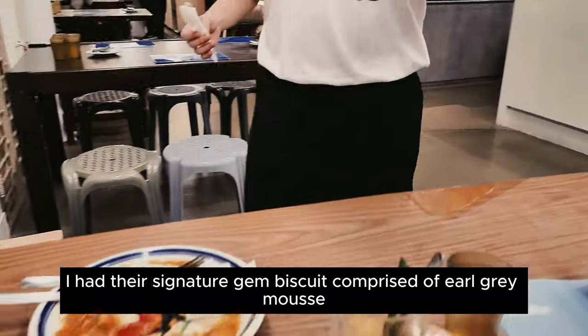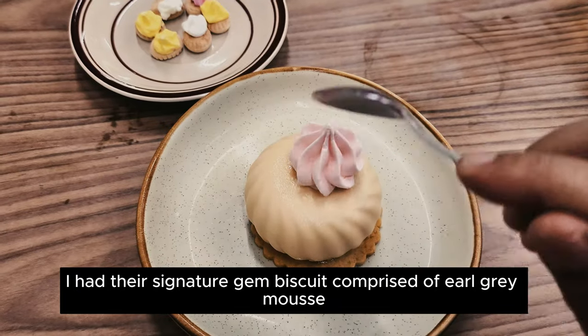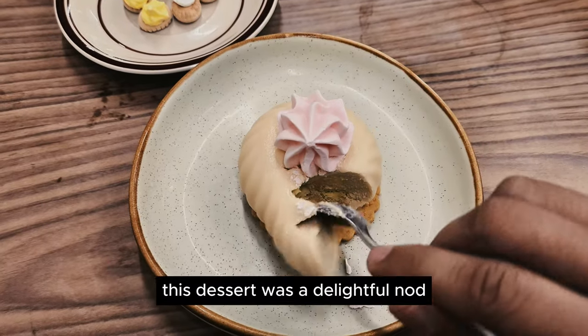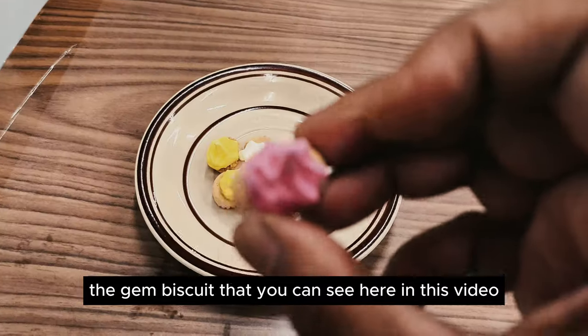Last, for dessert, I had their signature Jambu dessert, comprised of a grey mousse, vanilla crème brûlée, and vanilla chiffon cake. This dessert was a delightful nod to one of my favourite biscuits, the Jambu, which you can see here in the video.